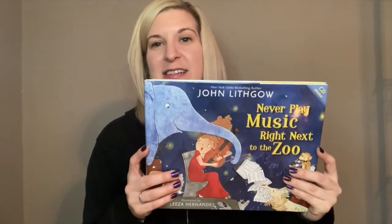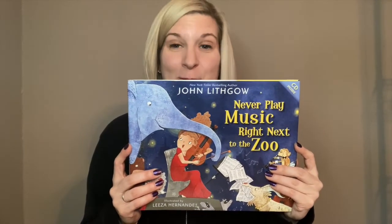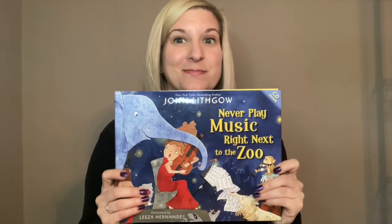The book is called Never Play Music Right Next to the Zoo by John Lithgow. Why don't you think you should play music next to the zoo? All right, well let's find out. Here we go!